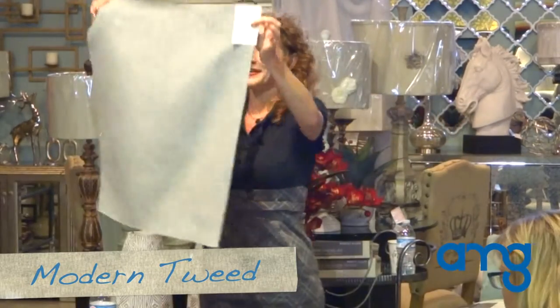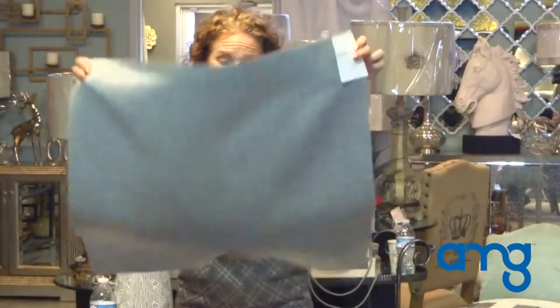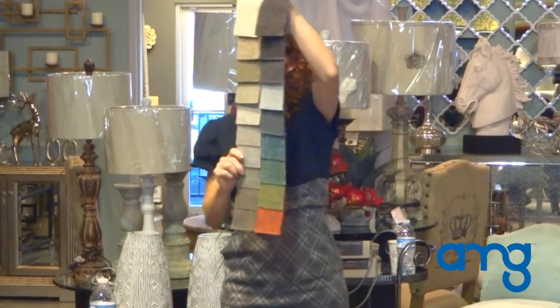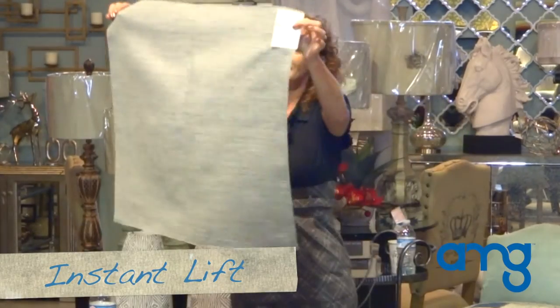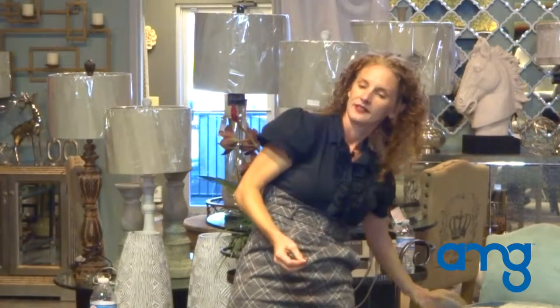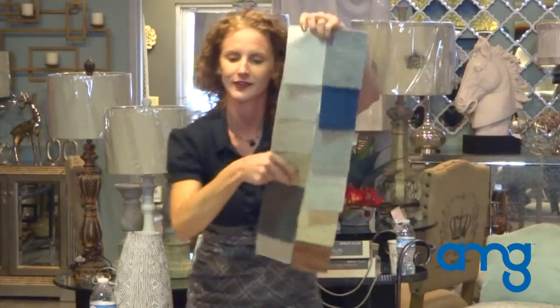Modern Tweed is a mixed heathered tweed. This is handsome and sophisticated. Great hand to it. These are original Robert Allen colors — no one else is going to have these and they are fabulous. Instant Lips has a soft, organic rose. The chenille yarn is what gives it that raised effect. Loving that henna right here — it's going to be the pillow on my sofa in that corduroy fabric.